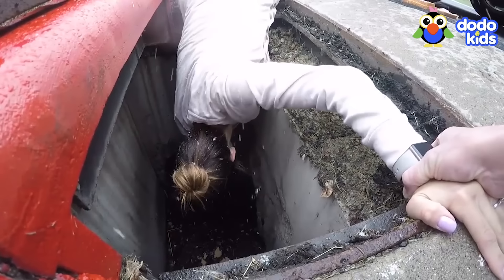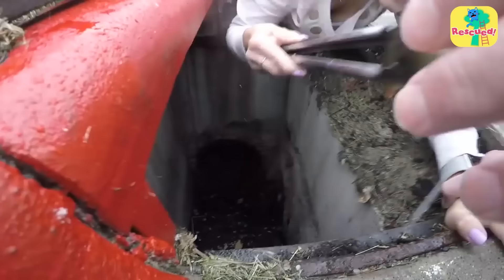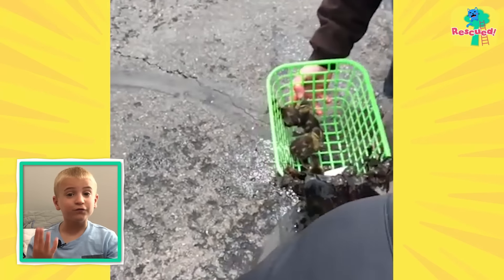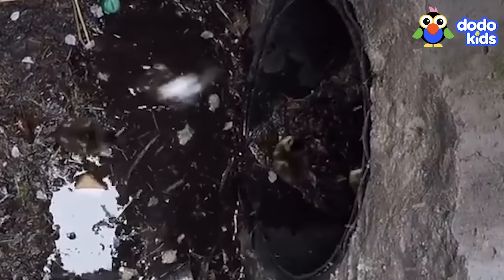And then another, and another. "Wait, where'd they go? They went back in the pipe." They rescued four little ducks, but not all of them, because some of the ducks were still scared and hiding in the pipes.